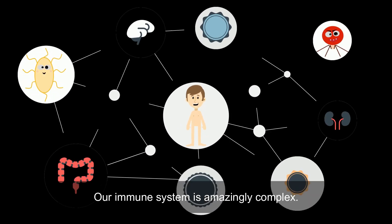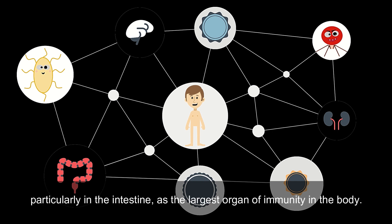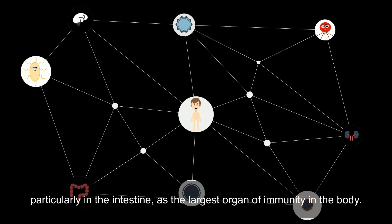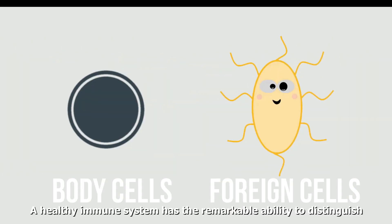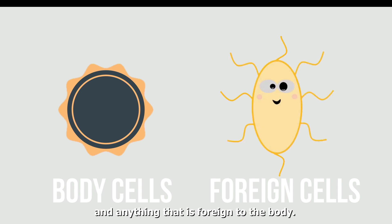Our immune system is amazingly complex. It is what helps our body maintain homeostasis, particularly in the intestines, as the largest organ of immunity in the body. A healthy immune system has the remarkable ability to distinguish between the body's own cells and foreign cells, thereby allowing it to identify and fight infections in anything that is foreign to the body.